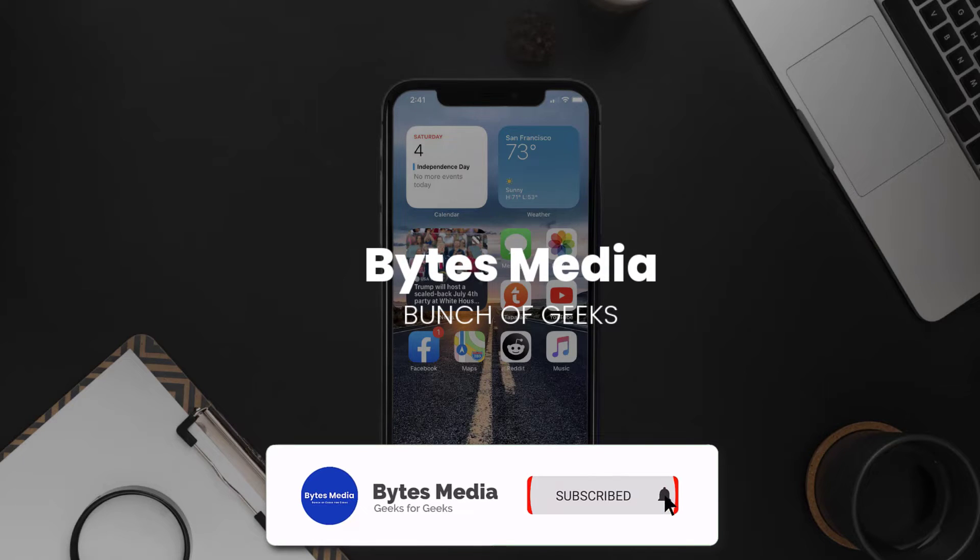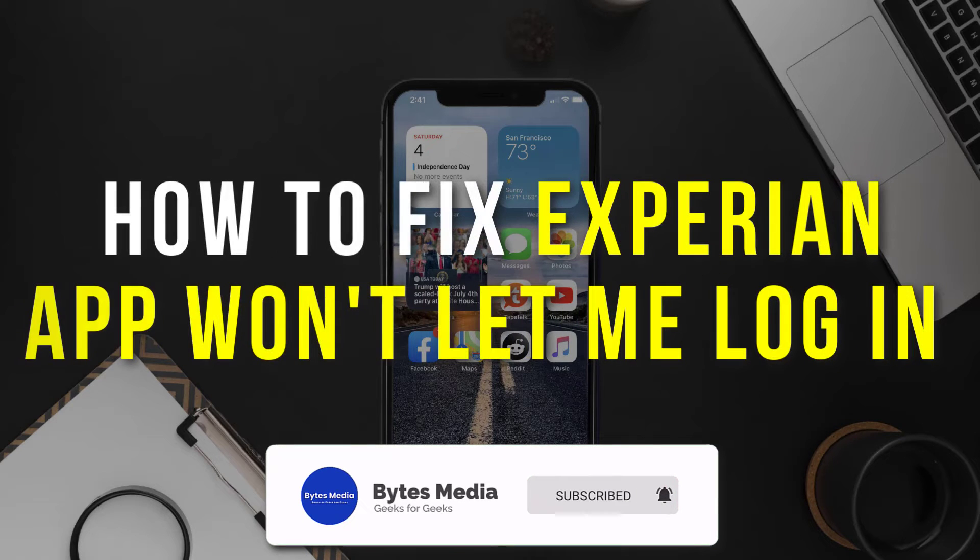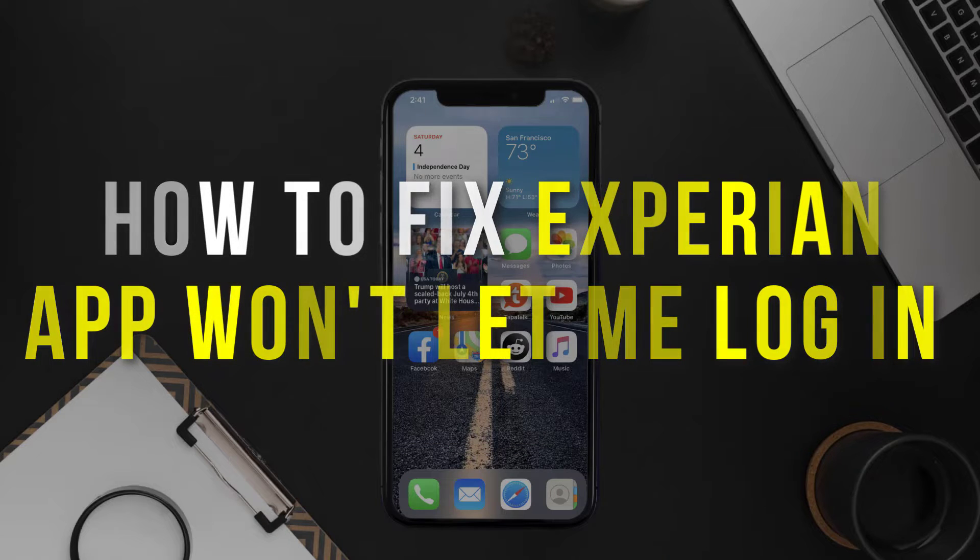Hey guys, I'm Anna. And today, I'm going to show you how to fix the Experian app if it isn't letting you log in to your Experian account.